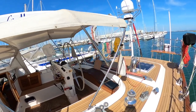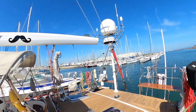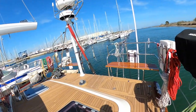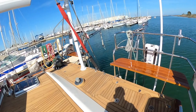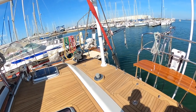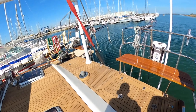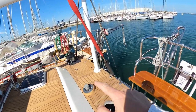So the cockpit there — we have the antenna there, and the safety for the helm. Here we have the gas bottle storage and storage there.